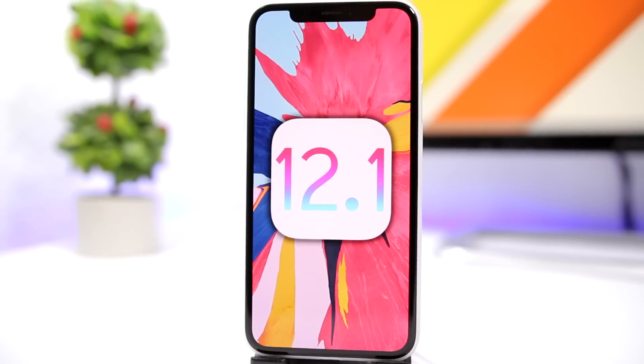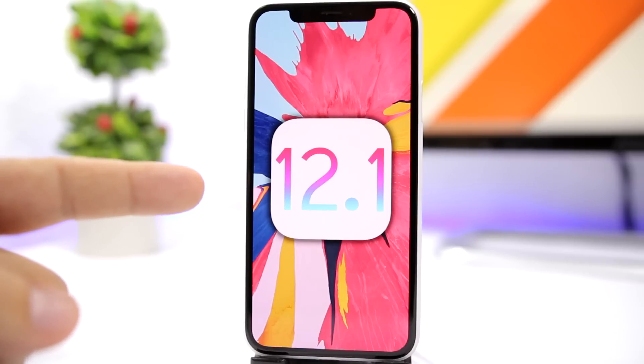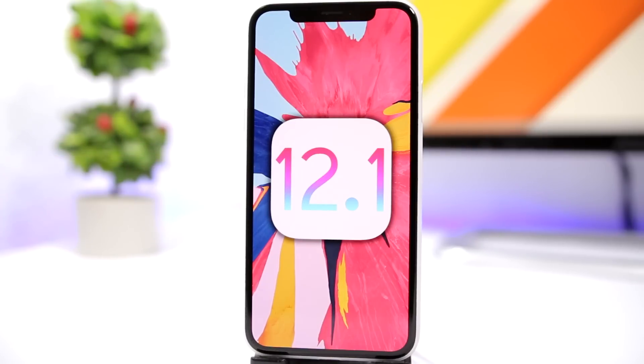Hey, what is going on everyone, this is iReviews back with another video. Today we're talking about the jailbreak status of the newly released iOS 12.1. We're going to talk about whether we can expect a jailbreak for iOS 12.1 and whether you should update to iOS 12.1 or stay on a lower firmware.